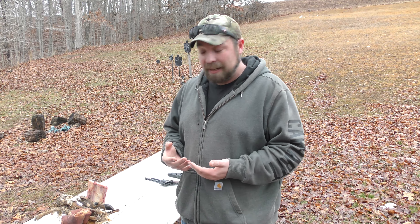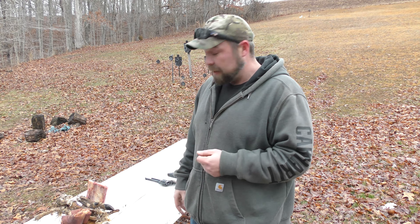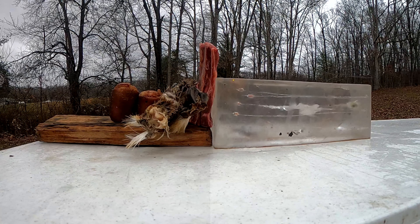Anyway, without talking too much before we get going, let's go ahead and line up. I'm going to shoot the 10 millimeter first out of the XDM. It's going to destroy these hocks — I've got two more of these but I don't have any of the rest of this stuff, so we'll just have to make do. 10 millimeter coming up first.